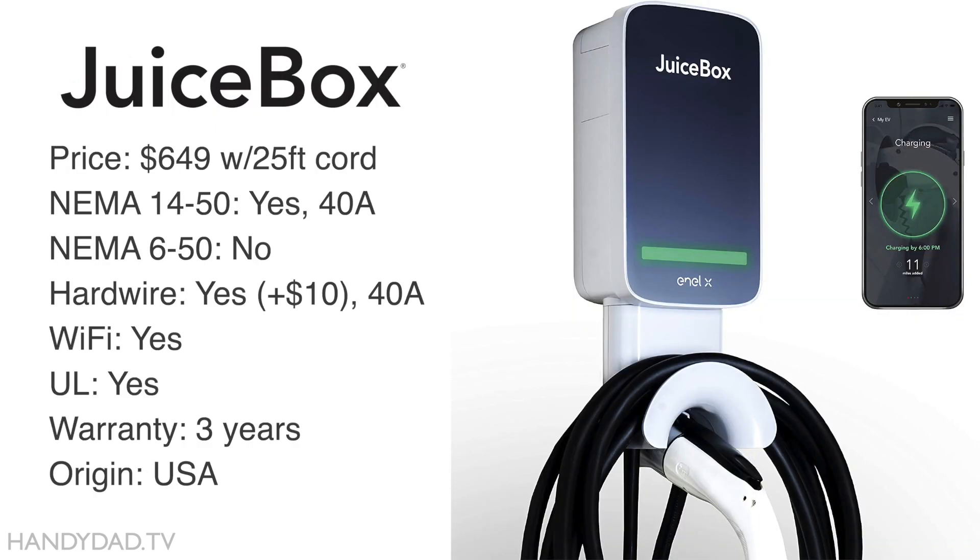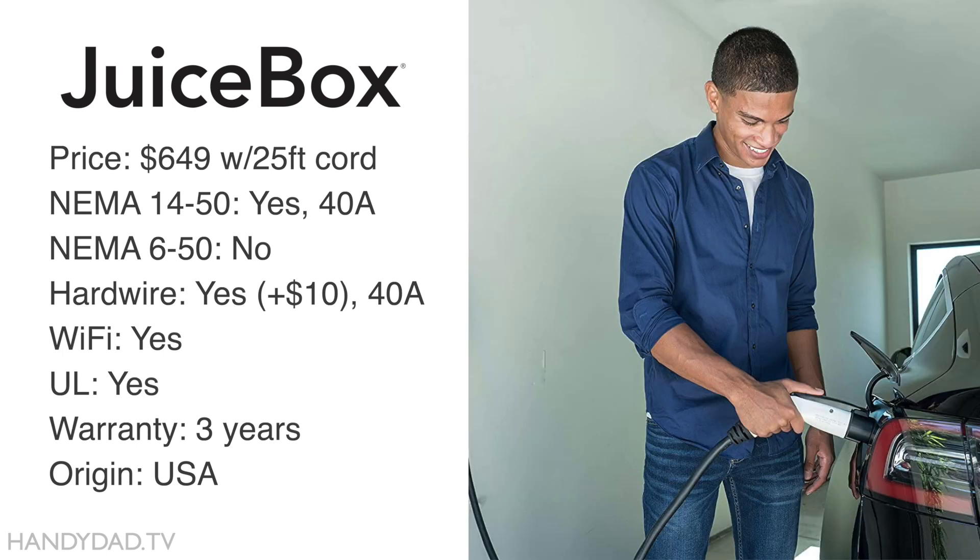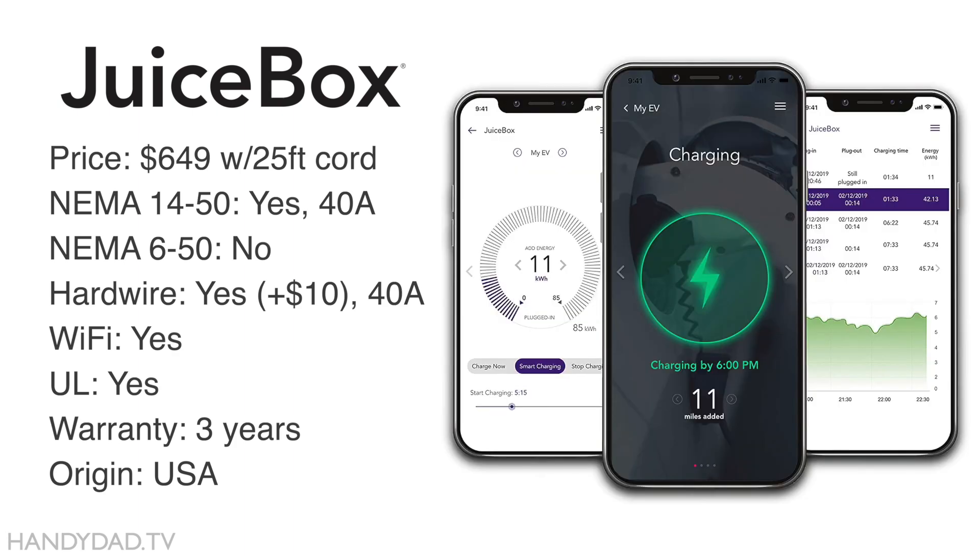The Juicebox charger goes for $649 and has a maximum charge rate of 40 amps whether you hardwire it or plug it in. It comes with a NEMA 14-50 plug, or you can get a hardwired version for $10 more. It's Wi-Fi connected, UL certified, comes with a 3-year warranty, and is made in the USA.